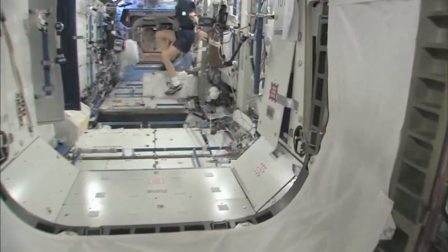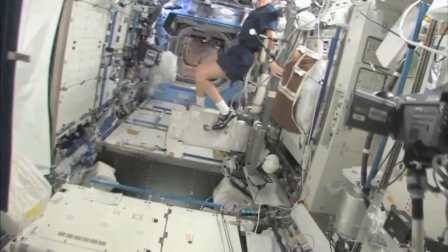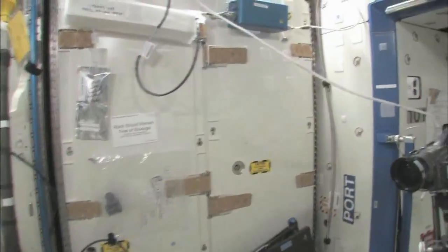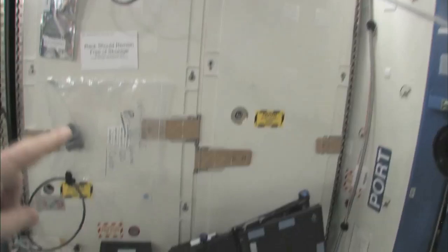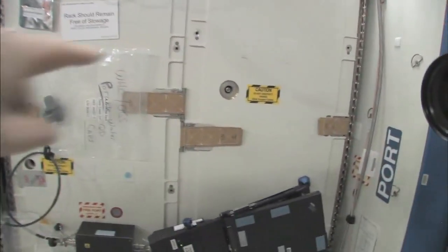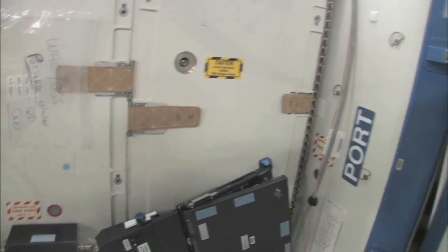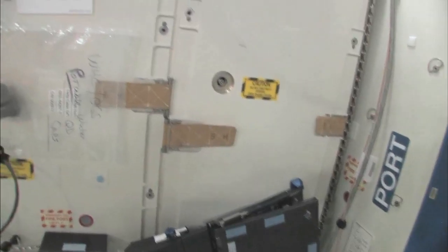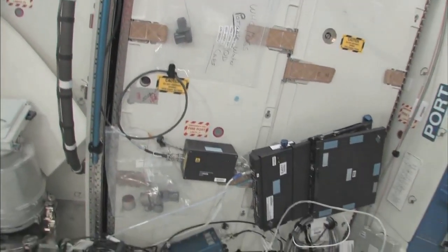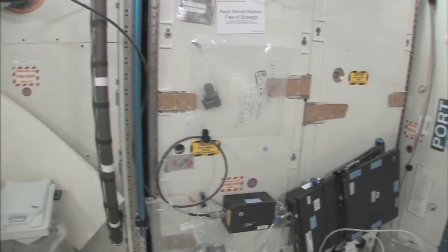Now we're going into the Destiny Laboratory, headed aft of the space station. There's my crewmate Sandy Magnus — she's getting her exercise in for today. This rack is the oxygen generation system. We're making oxygen by breaking down water into hydrogen and oxygen. The water we're making comes from the condensate from the air conditioning system — the water that's in the air — or urine. So this is a really neat regenerative life support system.